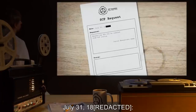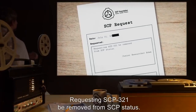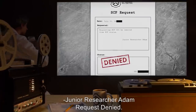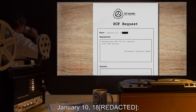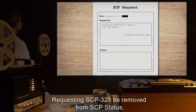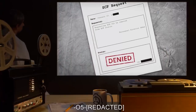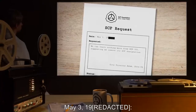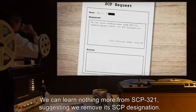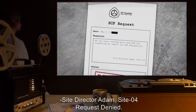SCP-321 has a very low intelligence. Everyday activities are a chore for it and it can take several months to years to teach it to do such things as use utensils for eating. While SCP-321 has fully developed vocal cords, it seems incapable of learning speech, instead crying and making nonsense noises as those typically heard from infants under the age of 6 months. July 31st, 18[redacted] — Requesting SCP-321 be removed from SCP-321. Junior Researcher Adam. Request denied. O5. January 10th, 18[redacted] — Requesting SCP-321 be removed. Personnel Director Adam. Request denied. O5.